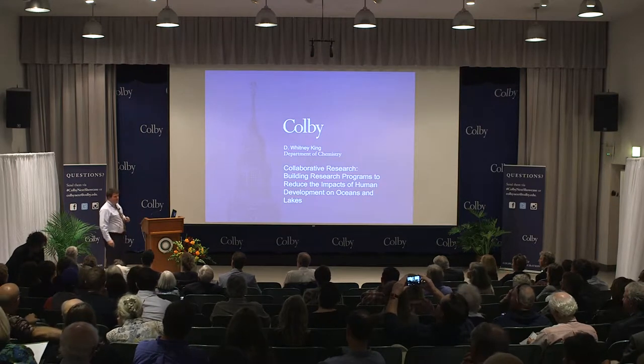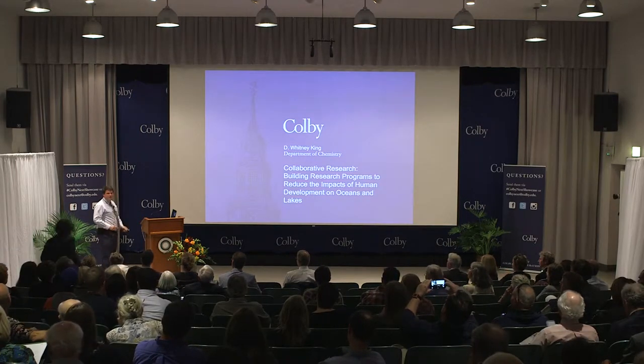Thank you, Laurie, and welcome President Green. I'm going to talk about the chemistry that we're doing in the environment in three parts: what it is to be an analytical chemist, some of the work we're doing in the oceans, and finally some work we're doing in local Maine lakes.